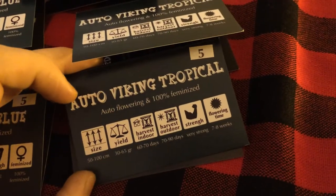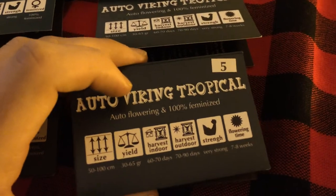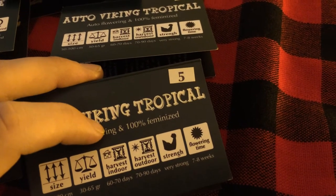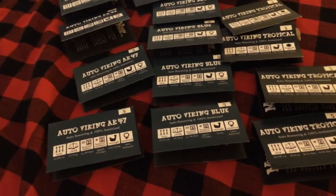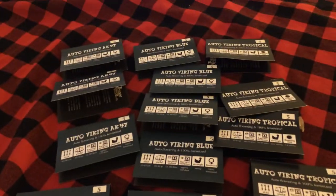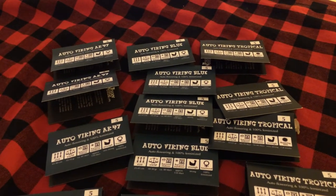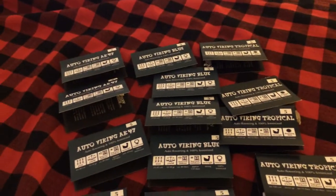And then we got Tropical, which is 50 to 100 centimeters — so about two to three feet. Decent yield, only 60 to 70 days instead of 80 days for the harvest time, and very strong for the potency. Everybody who's waiting, I'm going to be trying to have some variety in the growing styles. I know one person is going to be using Fox Farm with organic teas, and then there will be one who will be using CFLs. So we'll get a nice variation between the growing styles.